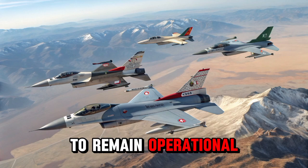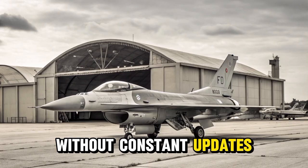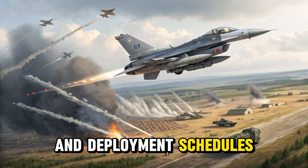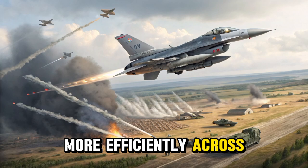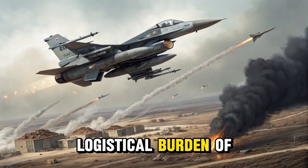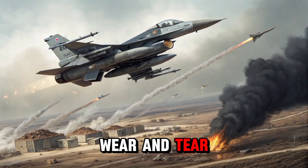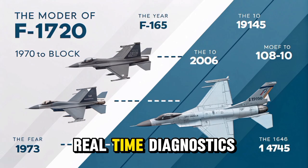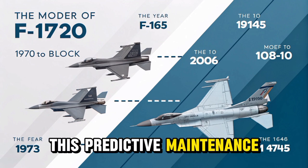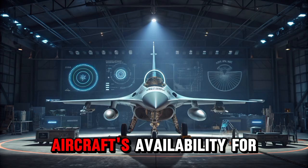With the ability to remain operational well into the 2060s, the Block 70/72 ensures that air forces can maintain fleet readiness without constant updates or early retirement. Its durability also allows for greater flexibility in training and deployment schedules, giving militaries the freedom to allocate flying hours more efficiently across combat and peacetime missions. This longer lifespan supports sustained readiness and reduces the logistical burden of maintaining large fleets. In addition to structural improvements, the jet includes health monitoring systems that provide real-time diagnostics, allowing maintenance crews to identify and address issues before they become critical.